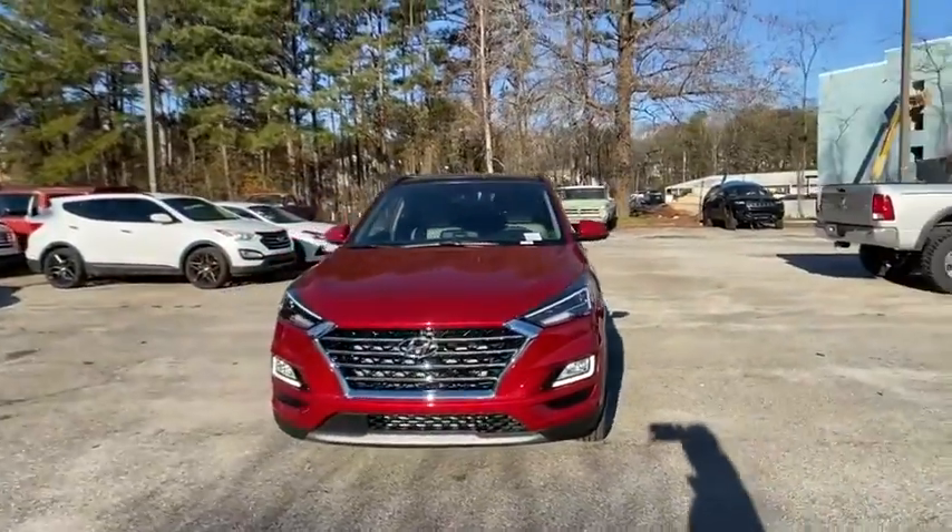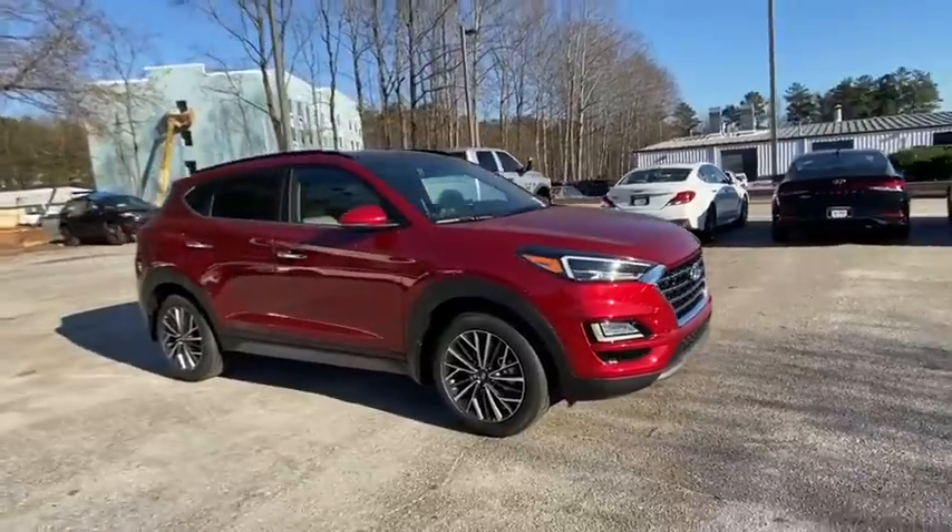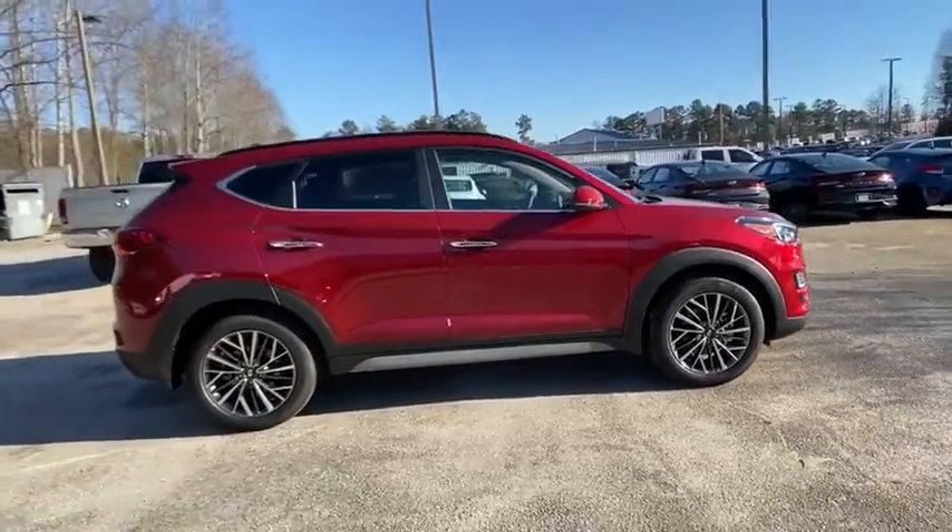Looking for the right vehicle? Check out the 2021 Hyundai Santa Fe. Style, quality, performance, value — need we say more?